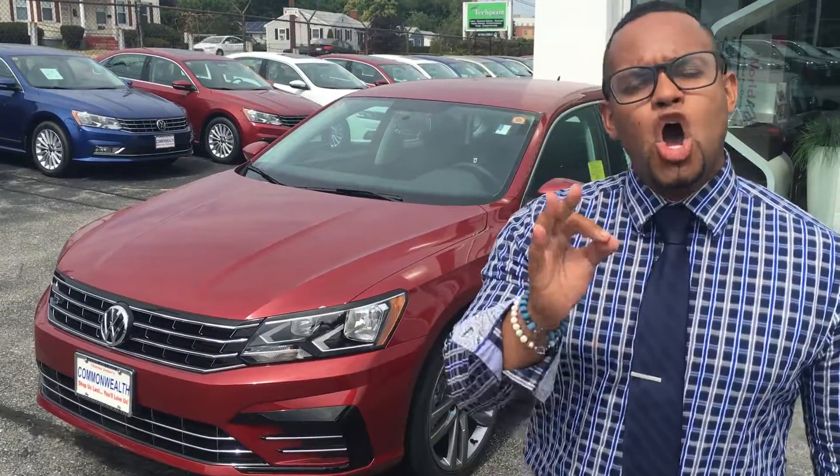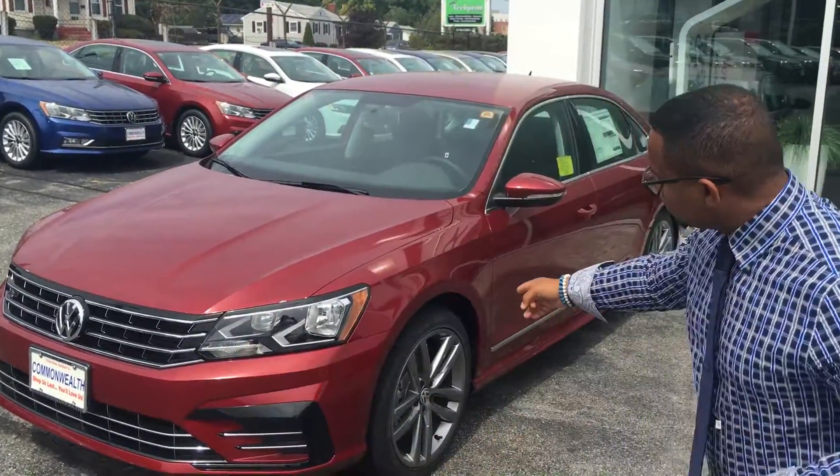Hey guys, APM touching base with you again — Automotive Point Man on YouTube, Twitter, Instagram, Facebook. I'm here with the 2016 Passat R-Line, and I wanted to touch base on this because it's got a different aesthetic look than the other Passats.